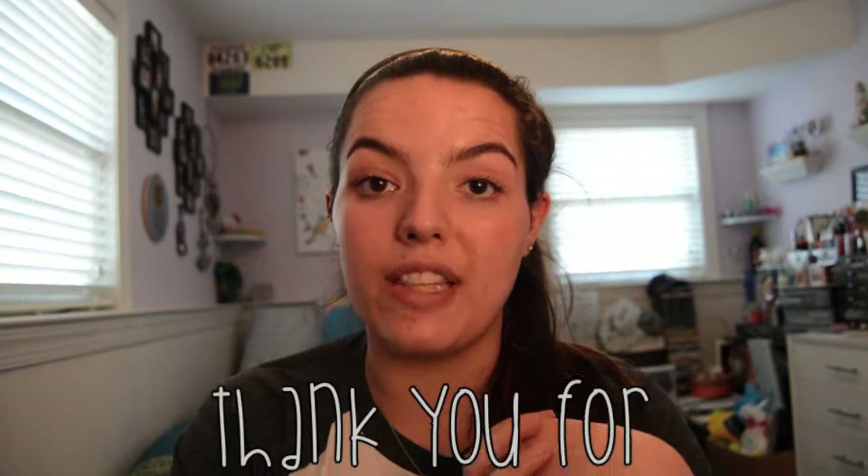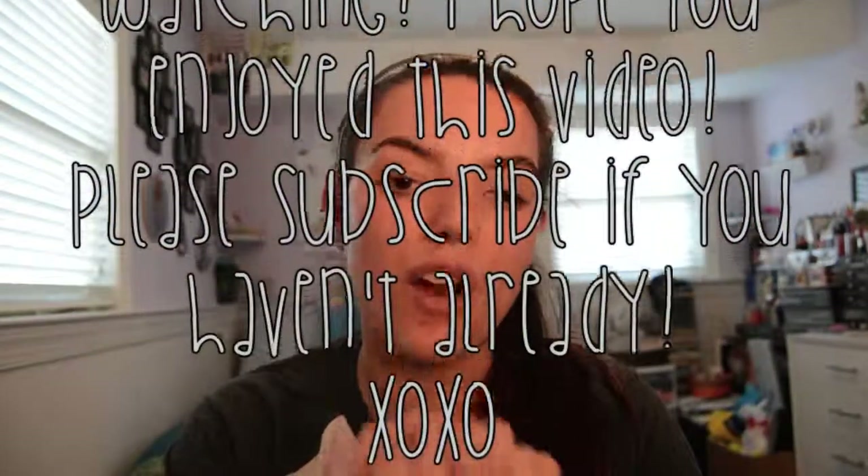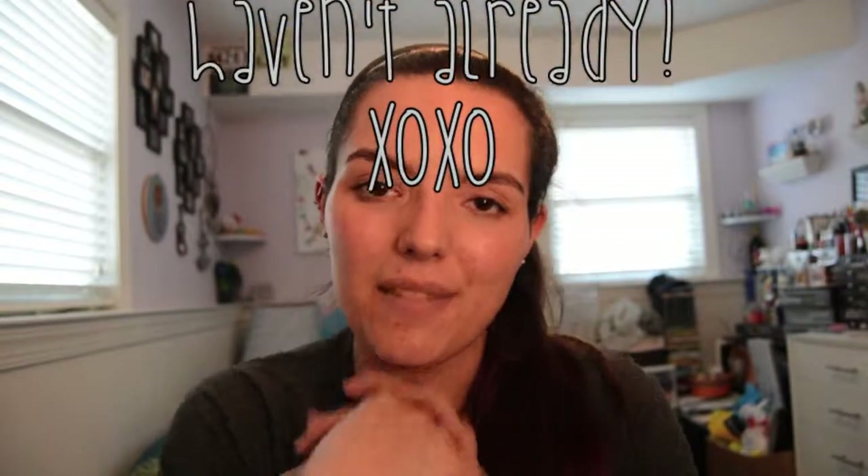That is everything in my empties this month, guys. I hope you enjoyed this video — I really don't have much else to say today. I really hope you enjoyed it. Thank you so much for watching, and please subscribe if you haven't already. Till next time, bye!